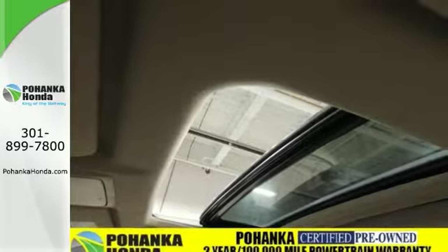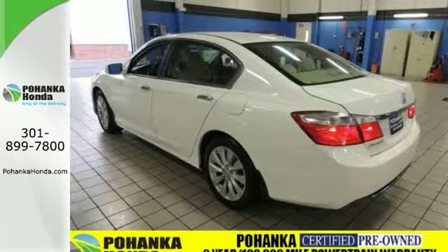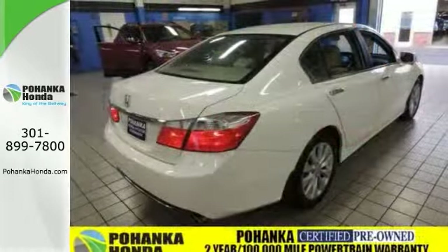Have one less thing on your mind with this trouble-free, fuel-efficient Honda Accord. Take it for a test drive today.